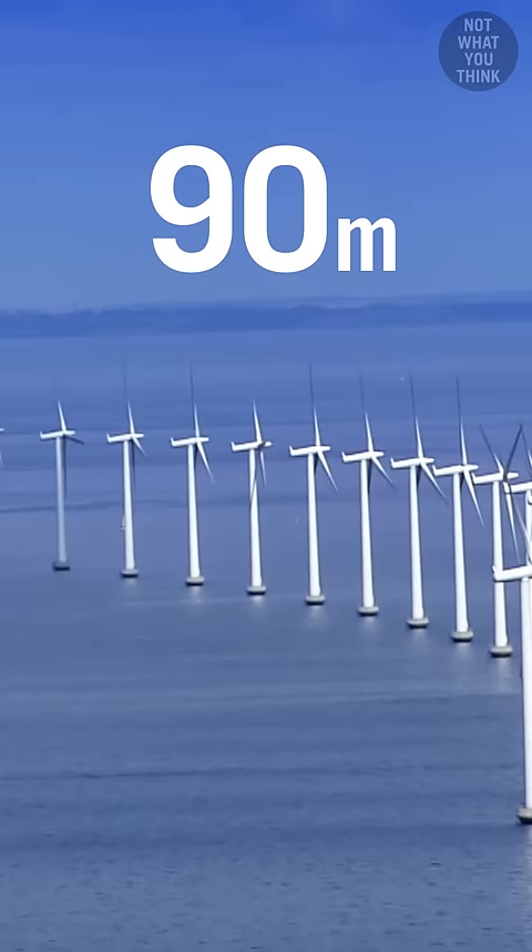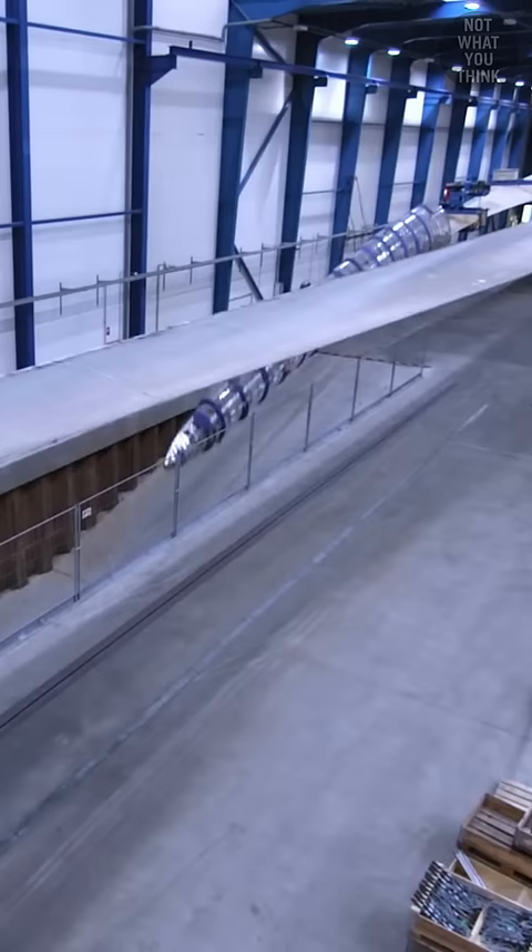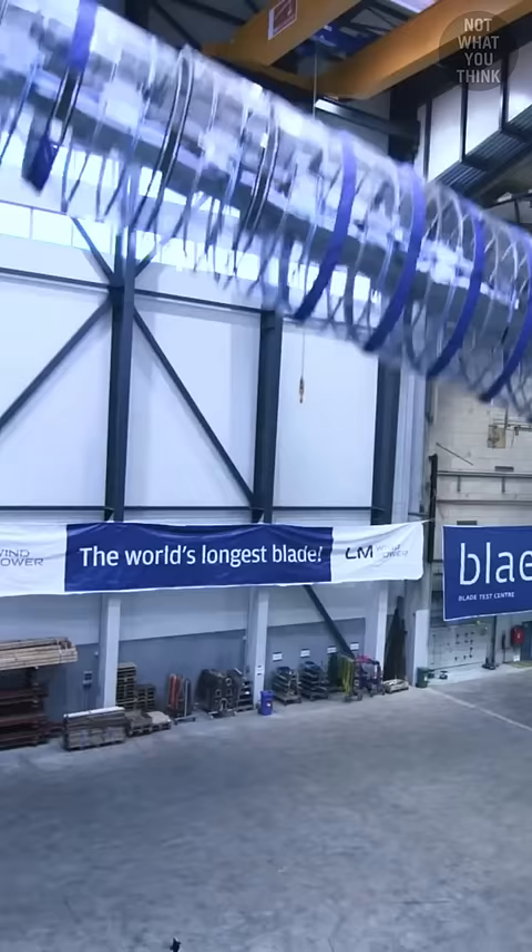Some wind turbine blades are up to 300 feet long, and all these different types of fatigue testing are performed to determine whether the blade is able to withstand the strains of operating in windy conditions for 20 years.